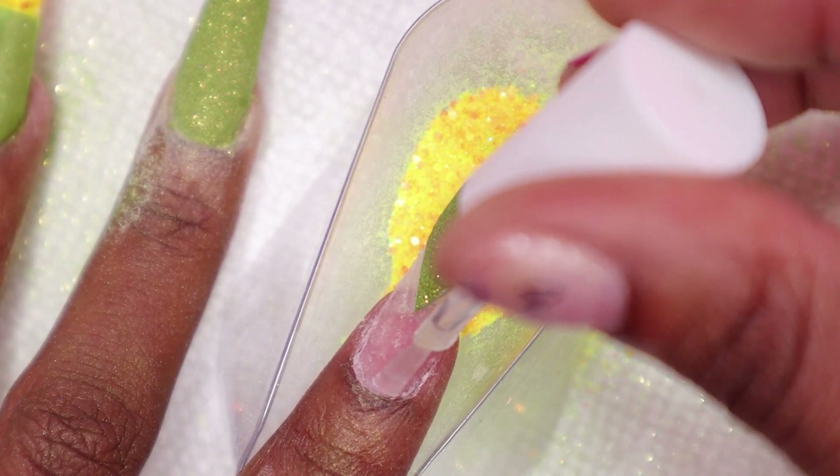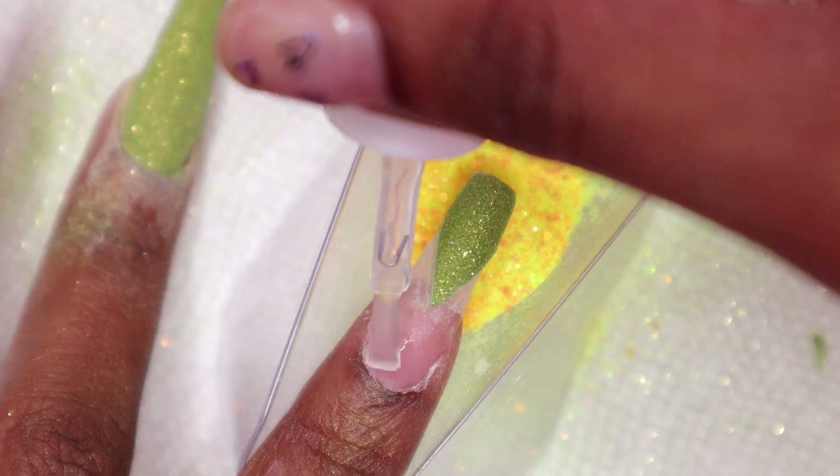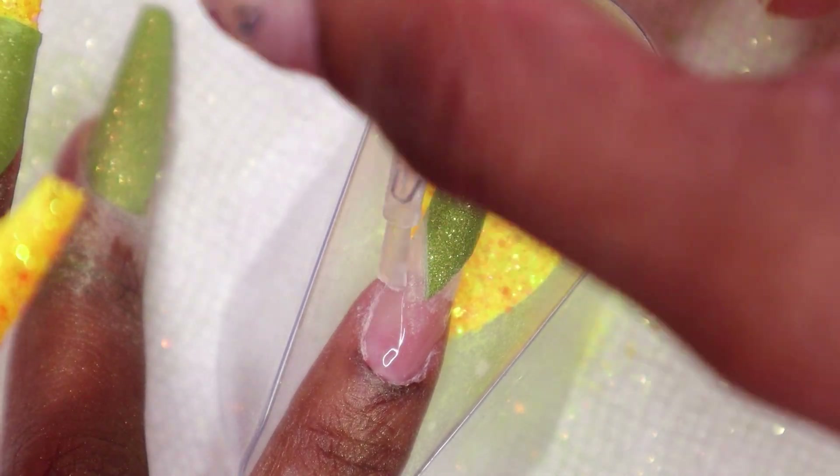On the index nail I also applied the yellow glitter — I did a few layers. I really cannot remember how many.